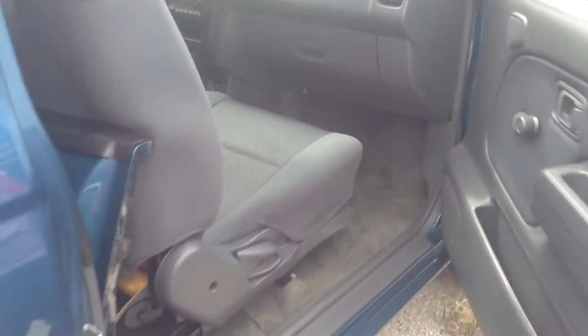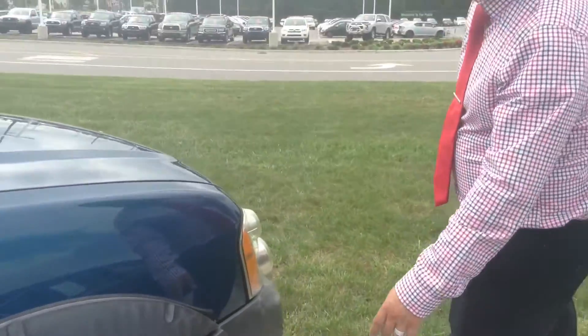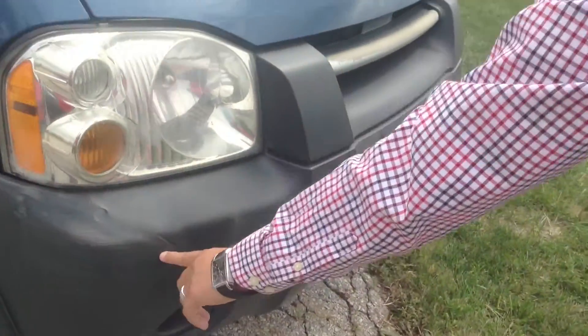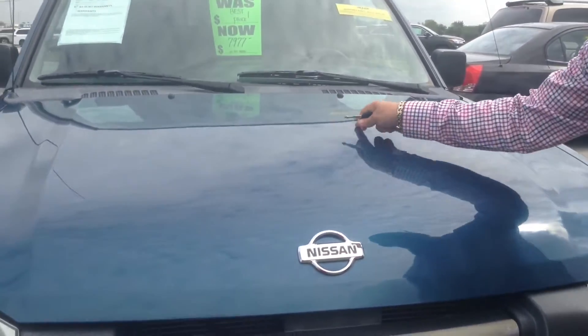This one is part of our green tag selection, so it has not been put through inspection and it's being sold as-is. As you can see, we do have a little bit of loose bumper there. We do have some wear on the front as well, and a couple of filled-in marks in the front.